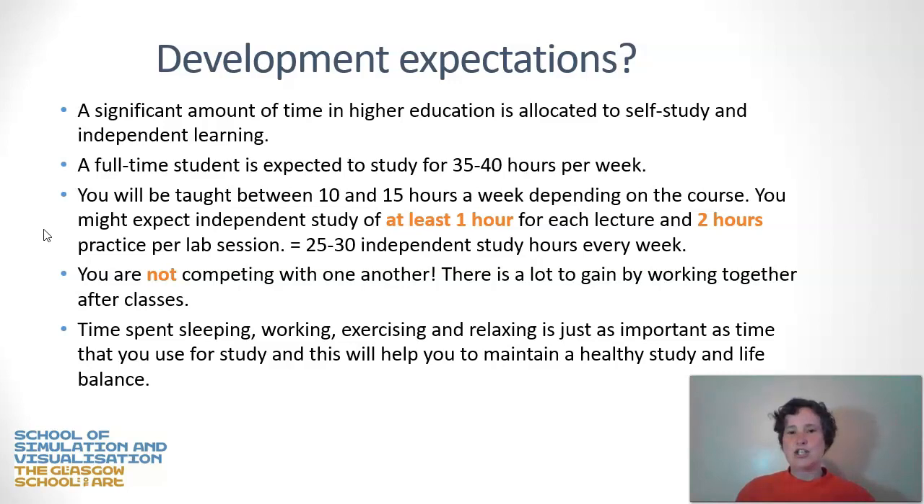A quick word about expectations for a taught course at university. A significant amount of time in higher education is expected to be used on self-study and independent learning, and I'm suggesting you use some of this time formally for PPD. A full-time student is expected to study about 35 to 40 hours per week. If you're taught between 10 and 15 hours a week face-to-face, you might expect at least an hour of independent study per lecture and at least two hours of practice per lab or studio session — about 25 to 30 independent study hours each week.